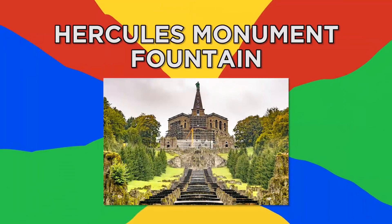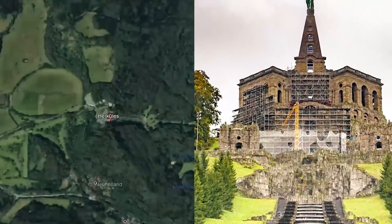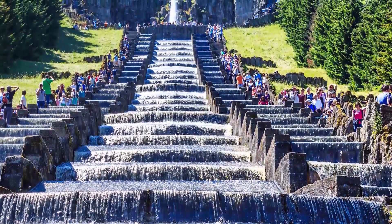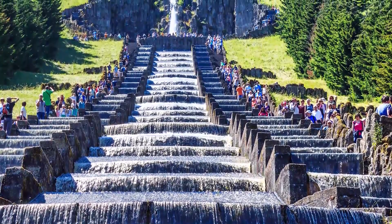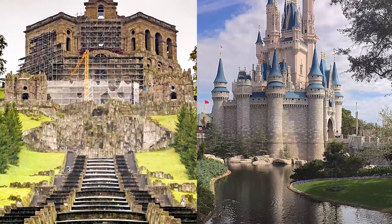Number 5, Hercules Monument Fountain. At the base of the famed Hercules Monument in Germany is a natural-looking fountain that bears a simple waterfall-like design. It cascades downward surrounded by a picturesque view that makes it seem like it's straight out of a Disney movie.